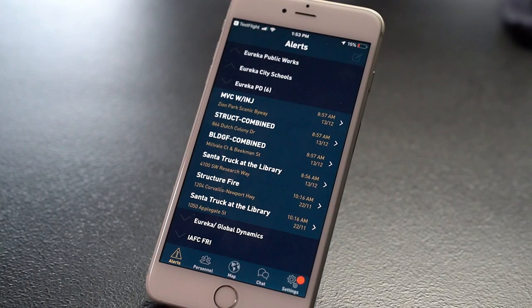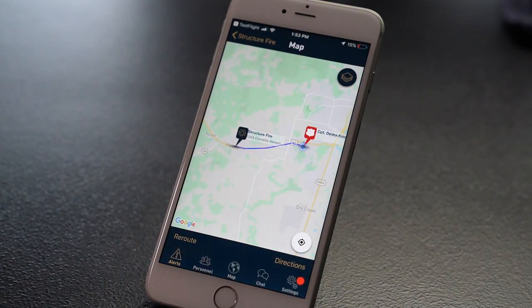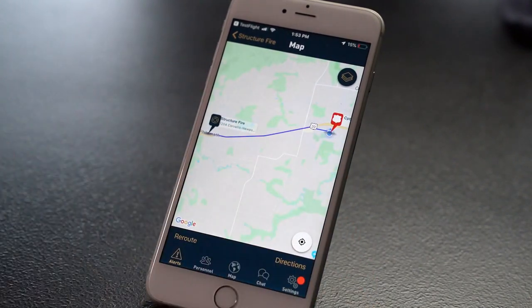Hello and thanks for choosing Active911. We recently added a new feature that affects mapping, so let's get to it. When you get an alert, you're accustomed to choosing the alert from the alert address so that you can be routed to the location. This typically happens on city streets using driving directions.